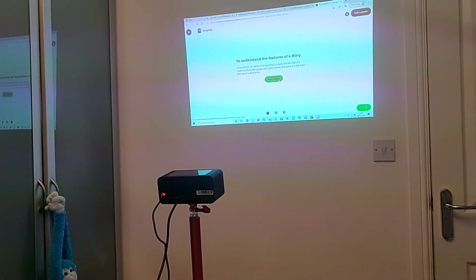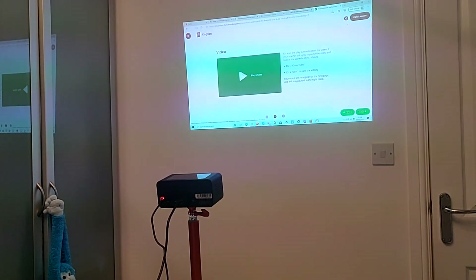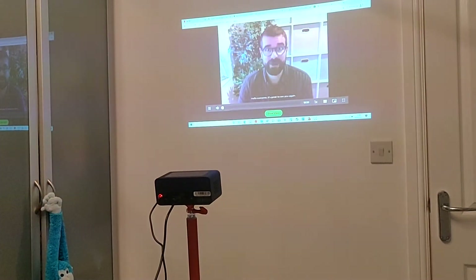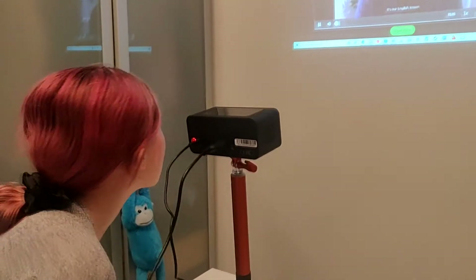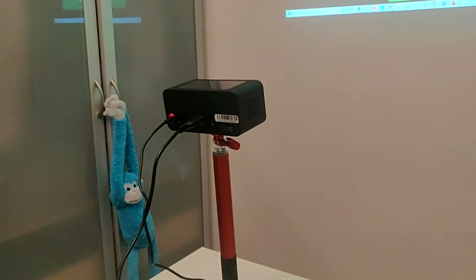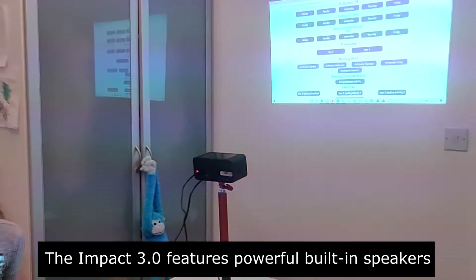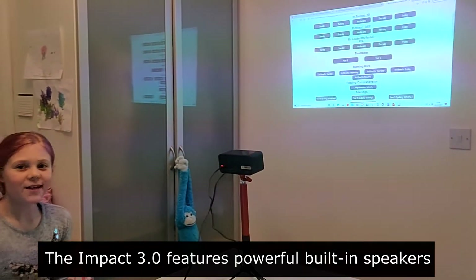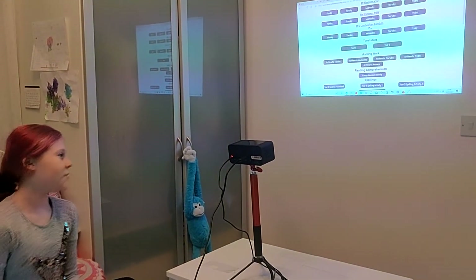There we go. The sound is actually coming out of the projector, but my sound has to be on on my computer, otherwise it doesn't come out of the projector.